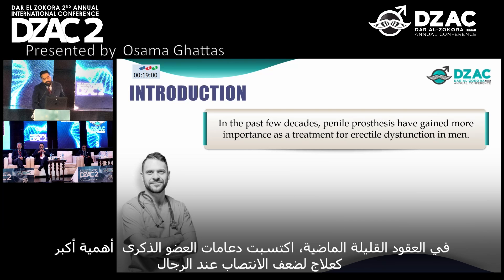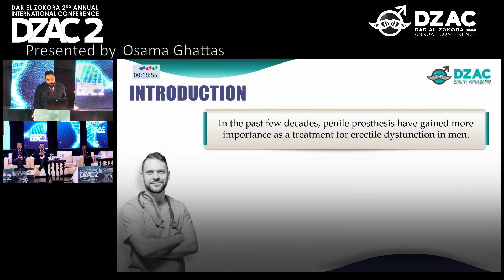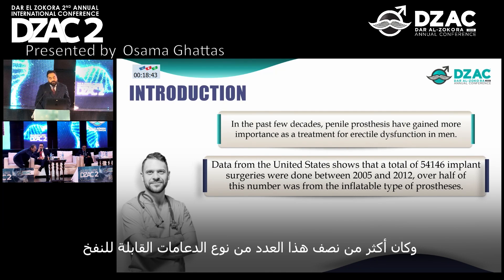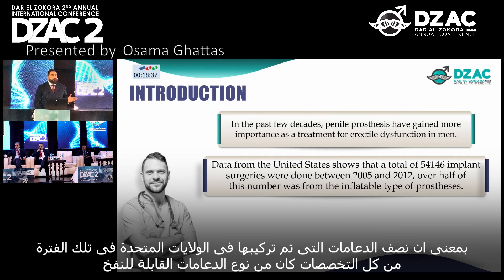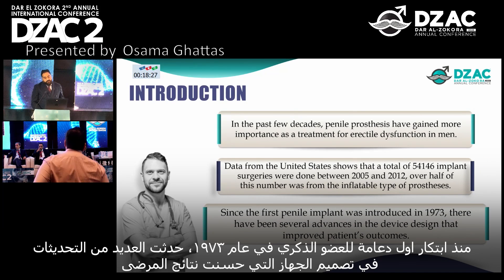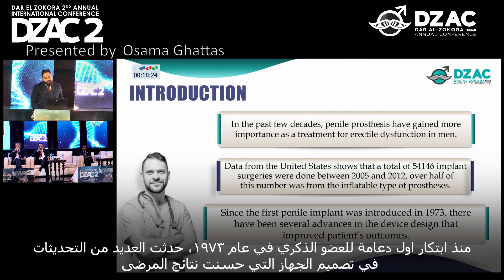In the past few decades, penile prostheses have gained more importance as a treatment for erectile dysfunction in men. Data from the United States shows that total implant surgeries done between 2005 and 2012 — over half of this number were from the inflatable type of prosthesis. Since the first penile implant was introduced in 1973, there have been several advances in device design that improve patient outcomes.